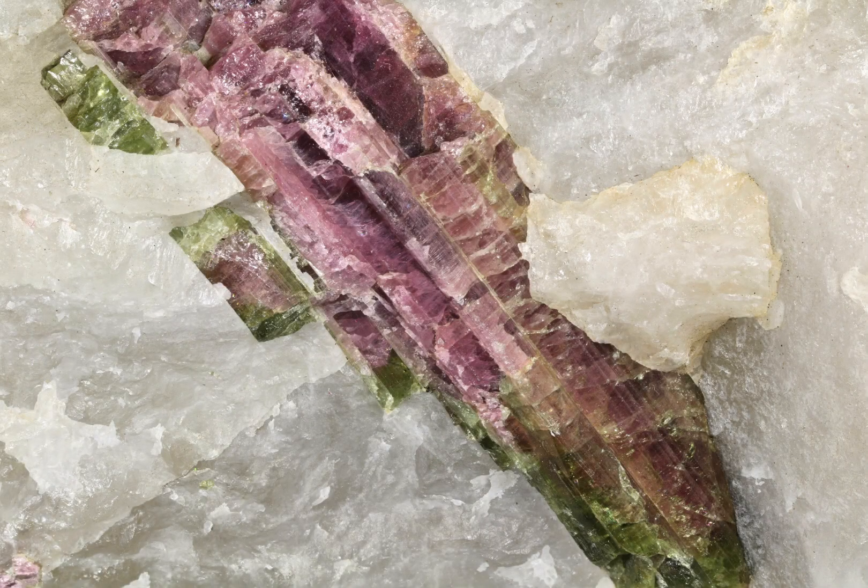Watermelon tourmaline is a specific type of tourmaline, but tourmaline more broadly is a mineral species that occurs in a wide range of colours, including black, brown, green, pink, red, yellow and even more.